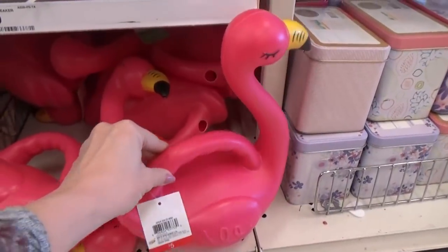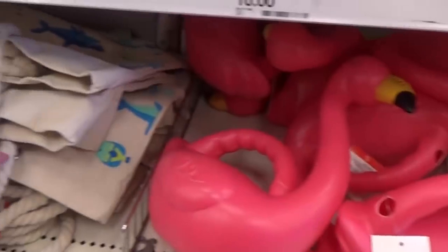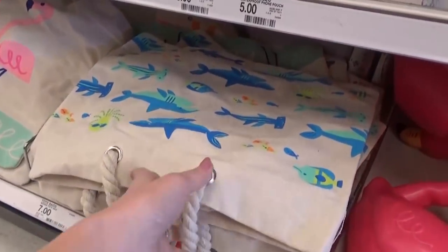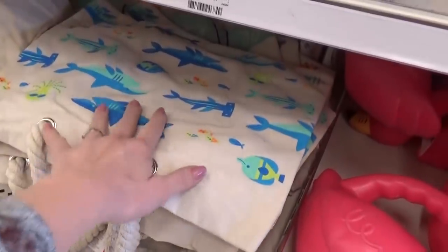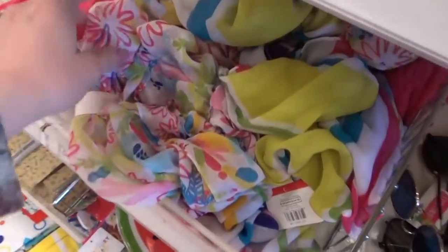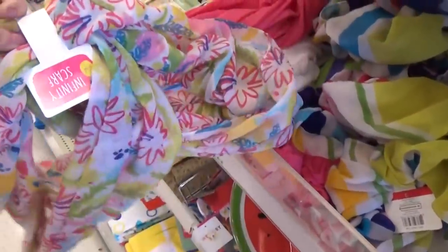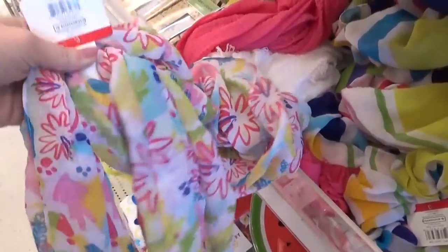I thought this flamingo watering can was adorable, and I also really like these bags, although I would like them if they were a little bit larger — I tend to carry a lot of stuff for all of my kids. I really like these lightweight infinity scarves as well, just five dollars, bright and colorful.